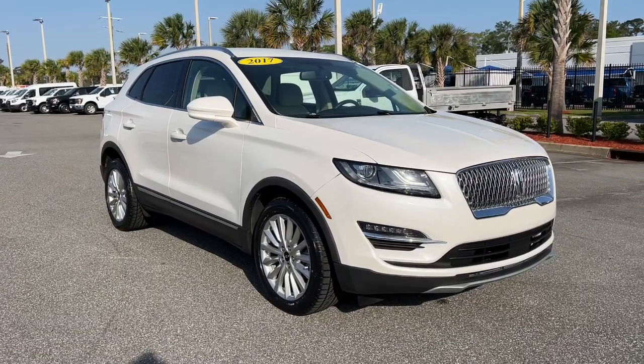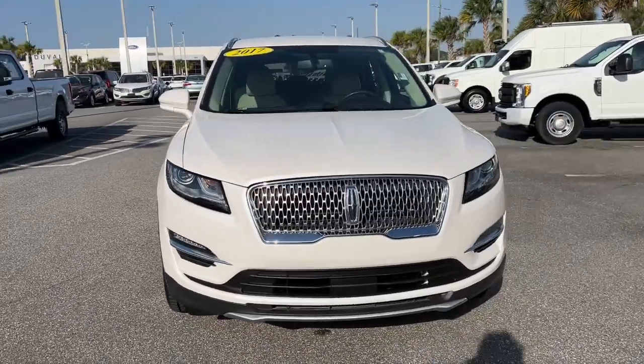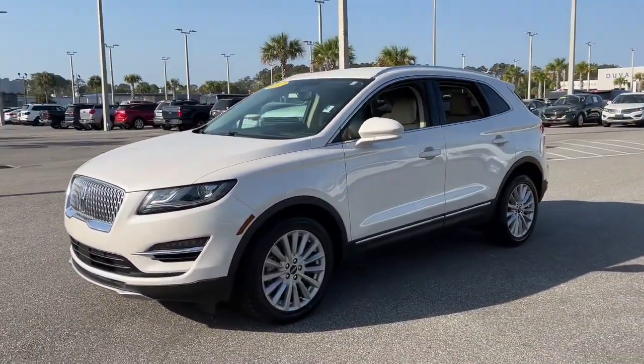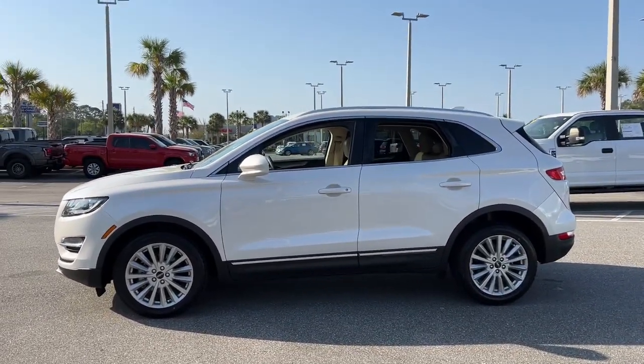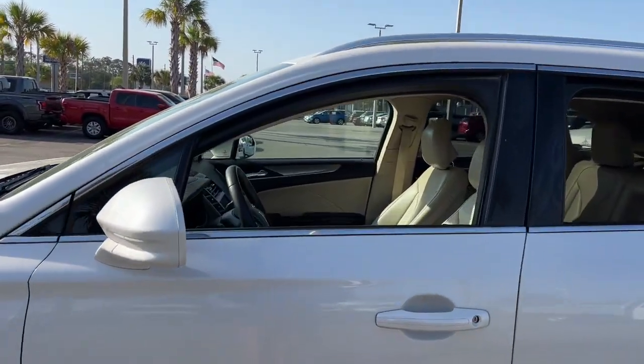Your next car could be the 2017 Lincoln MKC. With less than 90,000 miles on the odometer, this vehicle provides excellent value. Take a closer look at this elegant Lincoln MKC, the compact premium SUV that blends luxury and versatility with sleek style.